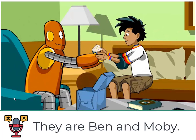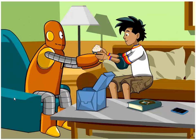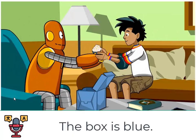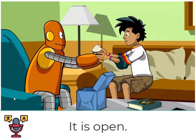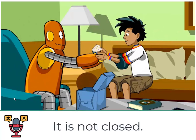They are Ben and Moby. They are in the living room. I see a box. The box is blue. It is open. It is not closed.